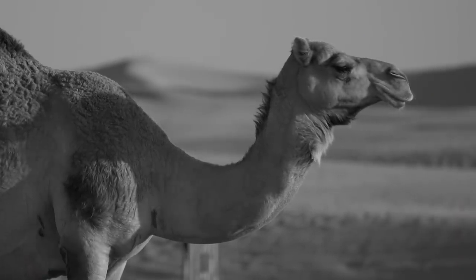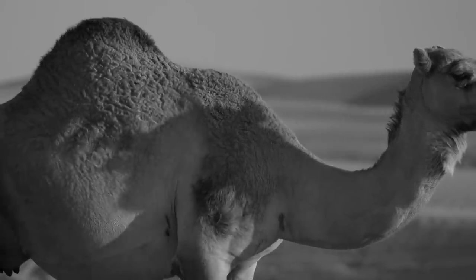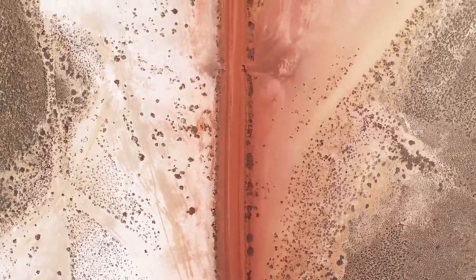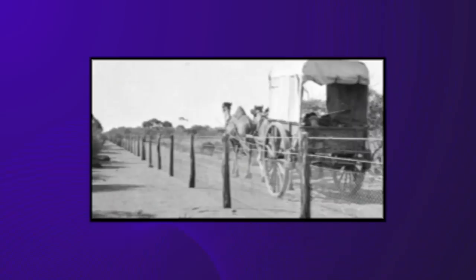Bicycles quickly wore out the maintenance workers, so the boundary riders upgraded to camels. While much easier on their legs, it proved very difficult for their necks — the camels were taller than the rabbit fence, and peering downward to assess damage didn't work well. In 1910, the team purchased a car to inspect the fence, but unfortunately the car's tires were no match for the rugged, rocky Australian terrain and were always punctured. Eventually they settled on a novel idea: each maintenance team got a sled consisting of a buckboard buggy tied to two camels, carrying two maintenance workers sand-surfing alongside the fence for miles.